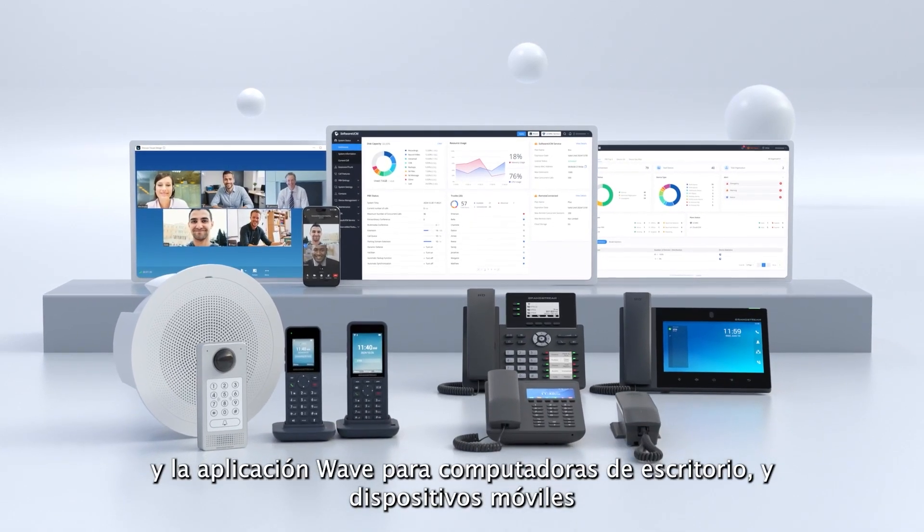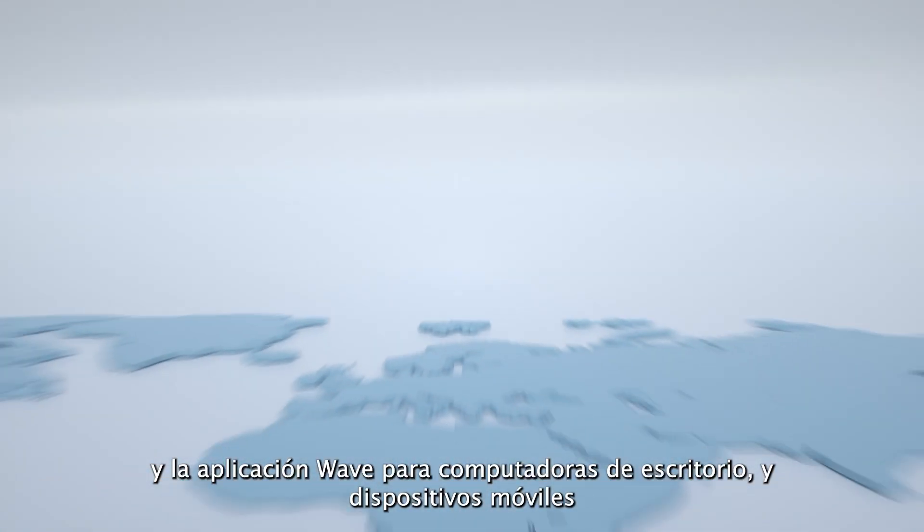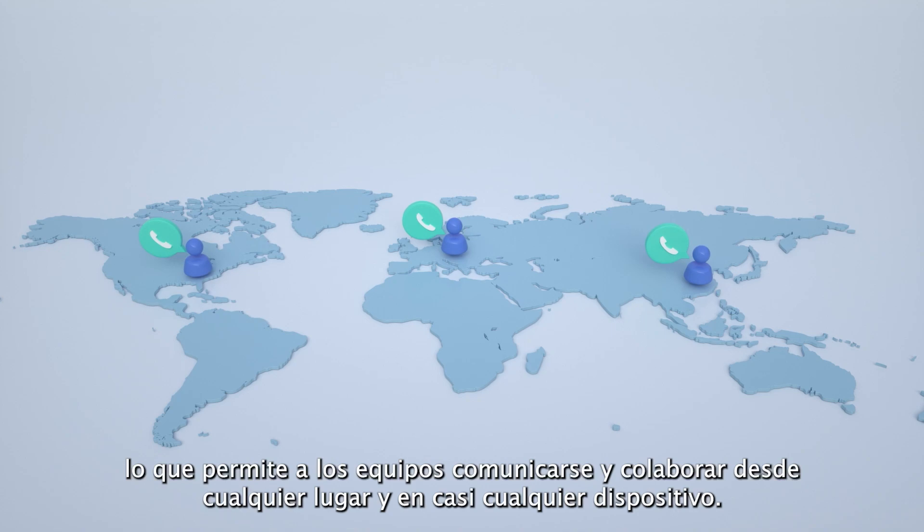This software PBX solution supports all SIP endpoints and the WAVE app for desktop, mobile, and web, allowing teams to communicate and collaborate from anywhere on nearly any device.